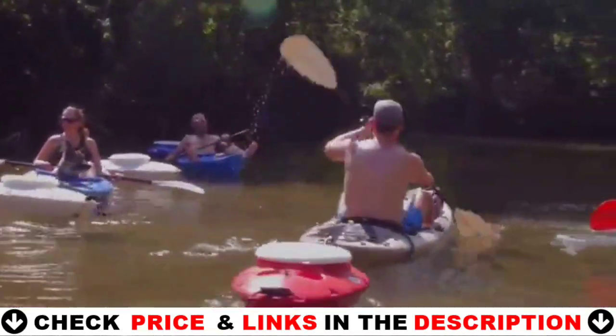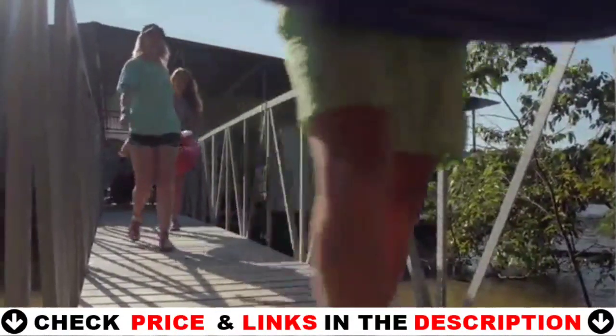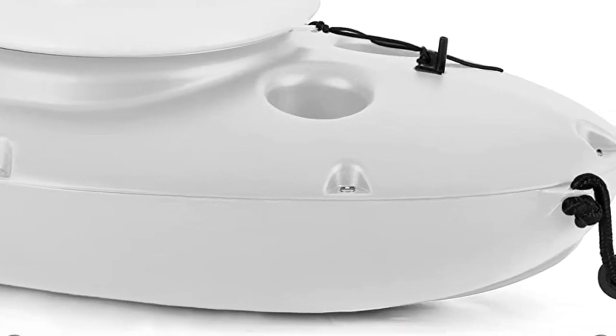The Creek Cooler, whether used as a cooler or for safe storage, is at home anywhere — especially in the water. With its watertight, locking lid and O-ring design, use your Creek Cooler as secure storage on the water or in the snow.